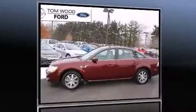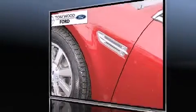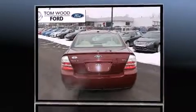Step into the 2008 Ford Taurus. With fewer than 35,000 miles on the odometer, this four-door sedan prioritizes comfort, safety, and convenience. A 3.5-liter V6 engine pairs with a sophisticated six-speed automatic transmission, providing a smooth and predictable driving experience.